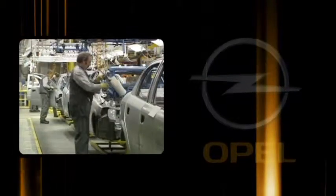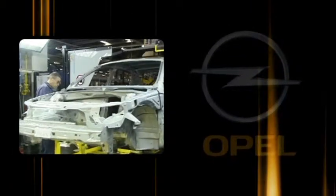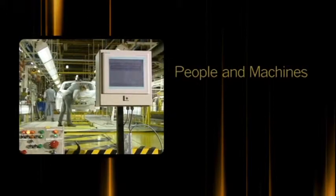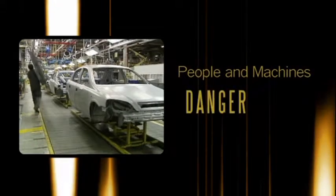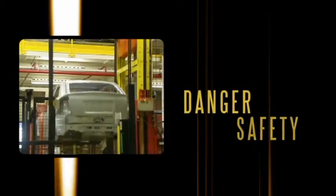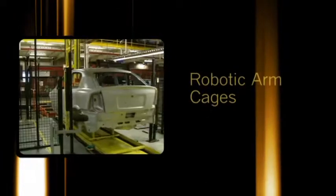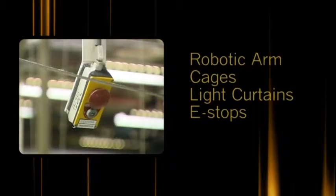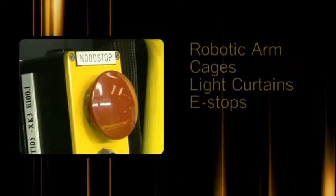Located in Belgium, Opel's 5,200 employees work together to produce an average of 260,000 cars per year. Whenever people and machines come in contact, it's potentially dangerous, and safety must be a top priority — at Opel, it is. That's why they identified a new robotic arm, cages, light curtains, and other safety devices like e-stops to add to their existing control system.